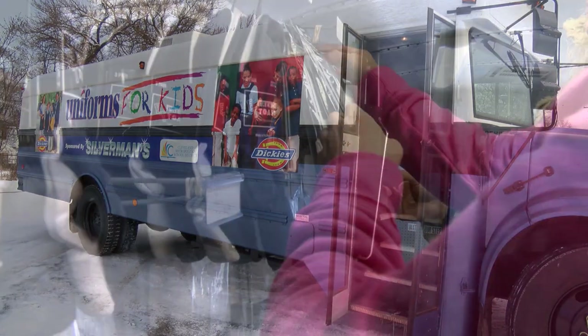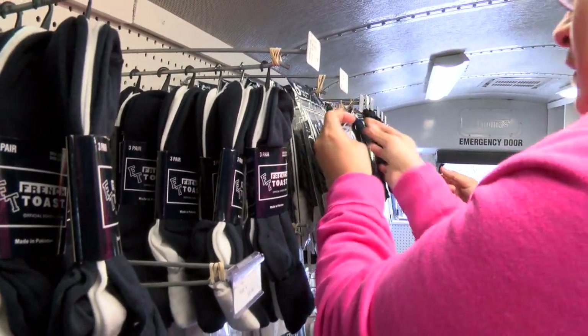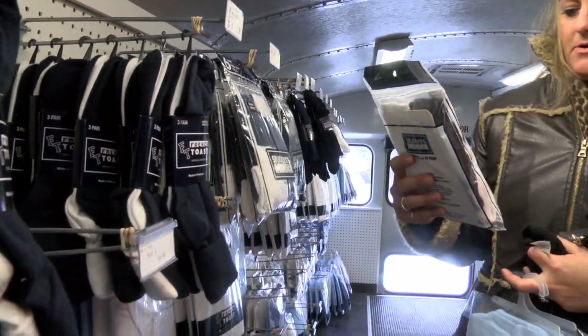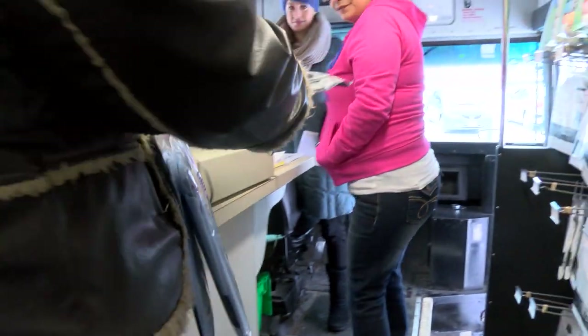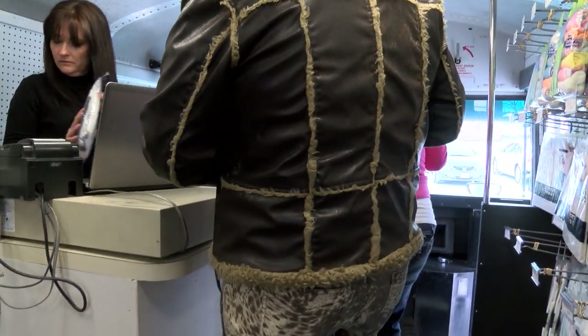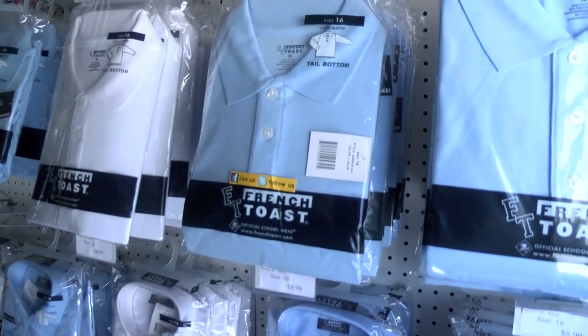It's one-stop shopping for busy moms like Robin Guerrero. 'I'm just trying to see if it's the right shoe size.' Seriously, five minutes — she got exactly what she needed right away. As a CMSD high school teacher and a mother of a kindergartner, she sees the need first hand in schools.